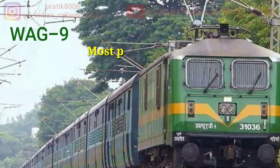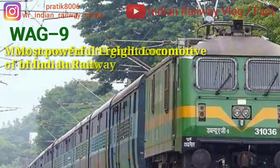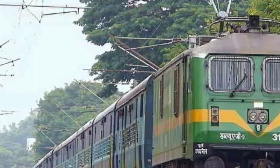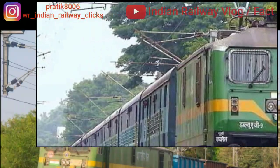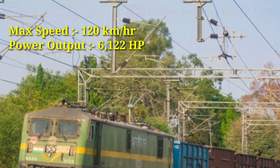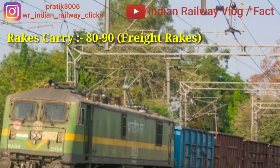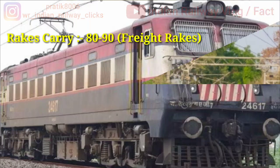Let's start with Indian locomotive class WAG9. This is the most powerful freight locomotive in Indian Railways. It is very similar to WAP7, the only major difference being the gear ratio which makes it suitable for heavy freight operation. Its maximum speed is 120 km/h with a power output of 6122 hp. It is commonly used by freight trains (malgadi) and can carry 80 to 90 freight trucks easily.